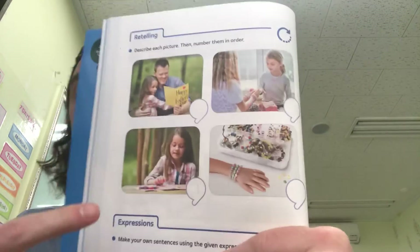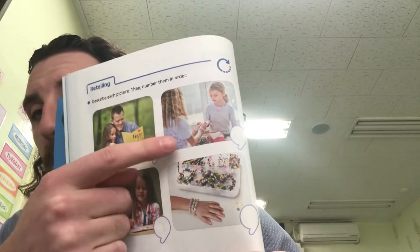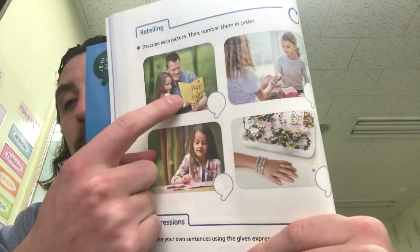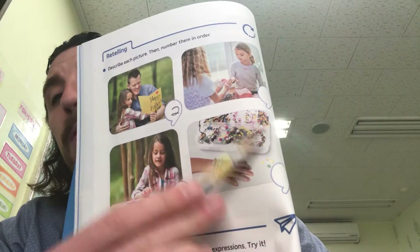Let's move on to page 20. We have some pictures — describe each picture, then number them in order. From the story, we remember that first it's the greeting cards, then the jewelry, then the picture frames. So what's happening in each picture? In this one, the girl is making the card. In this one, she's giving her card to her dad. In this one, she's giving the bracelet to somebody. And in this one, she's making the bracelet. The first thing that happens is the greeting cards, so you have to make it before you can give it — this will be number one, this will be two. And then you have to make the jewelry before you can give it away, so this will be number three and this will be number four.